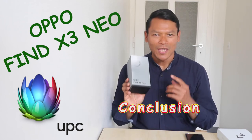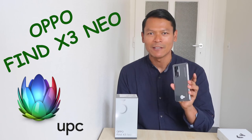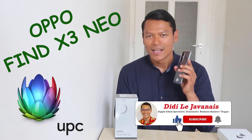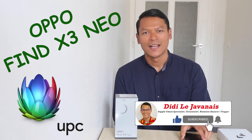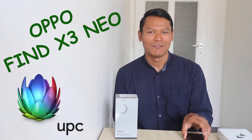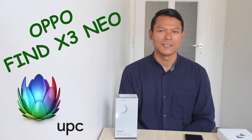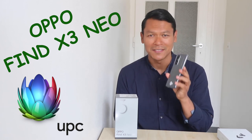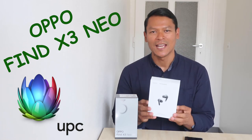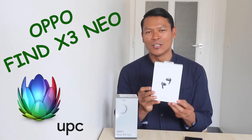Now let me conclude my review on the OPPO Find X3 Neo. If your budget is between 700 and 800 Swiss francs and you are looking for a smartphone with huge internal memory — 256 gigabytes — 12 gigabytes of RAM, a quad camera with 50 megapixels in the main camera, 4K video capability, long battery life, and super fast charging, then I can recommend buying this handphone.